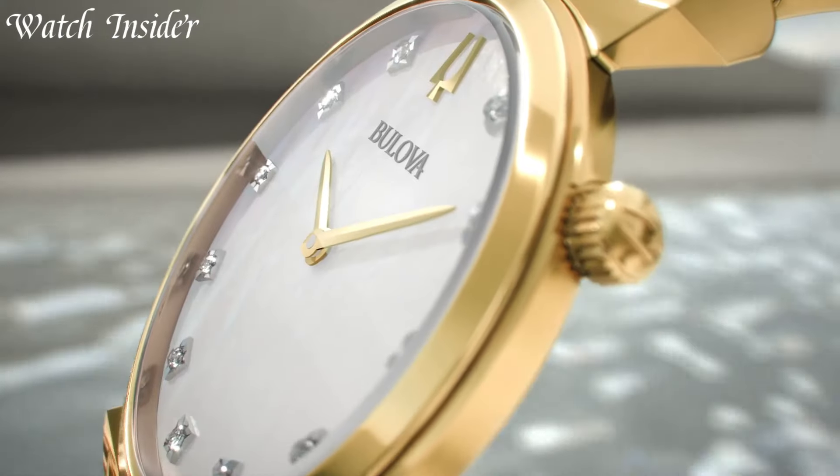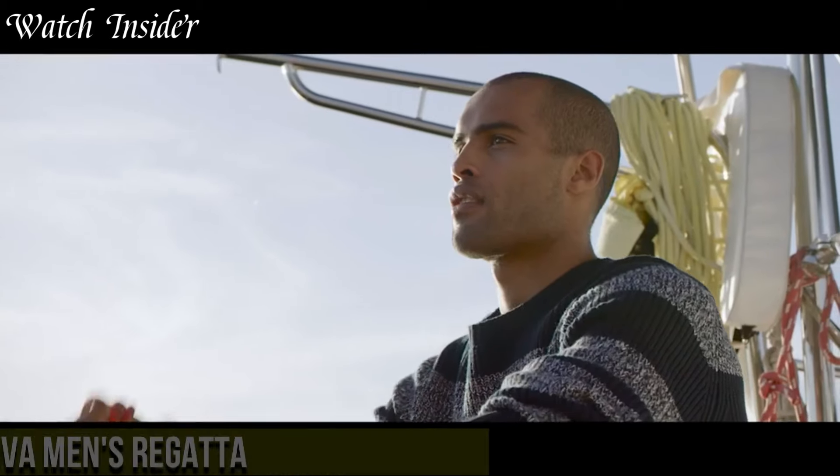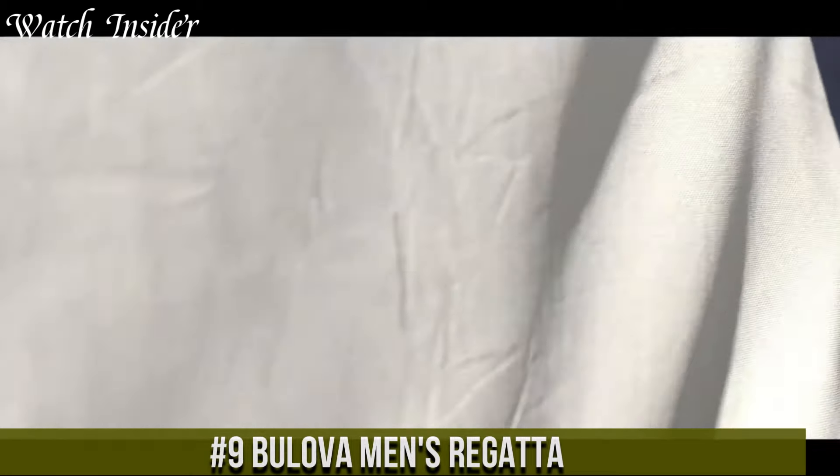I've included all the links in the video description below. Without further ado, let's get started. Number 9: Bulova Men's Regatta.